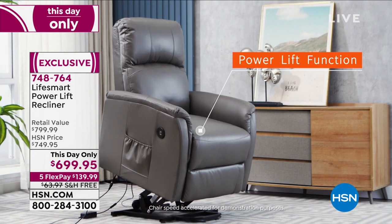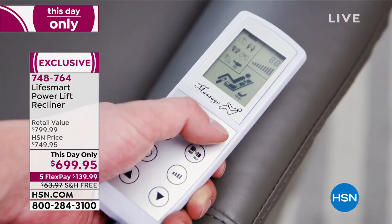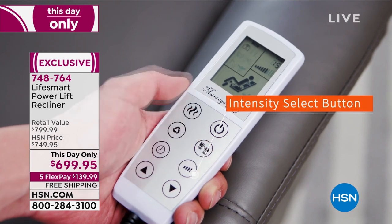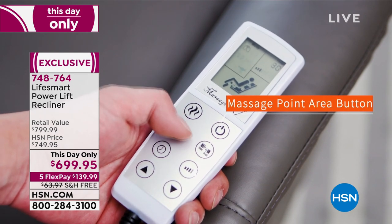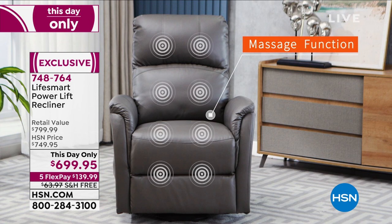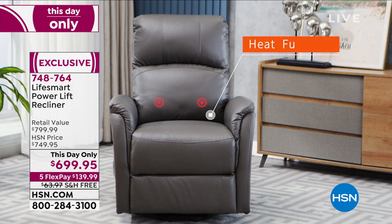748-764 is your item number. I can't believe I forgot to mention — we can actually ship this to you right now. Some places are still struggling with that, but to get the power recliner with the heat function and the massage function — and the USB ports — you have everything you need in this chair and more.